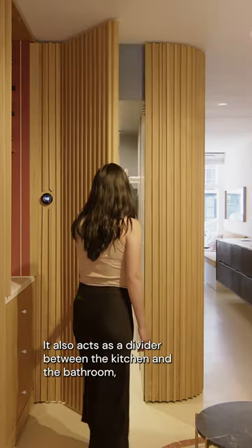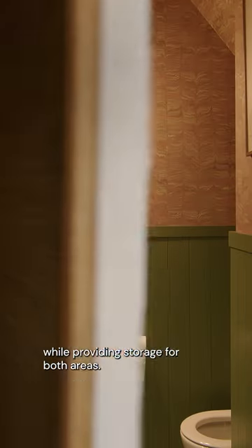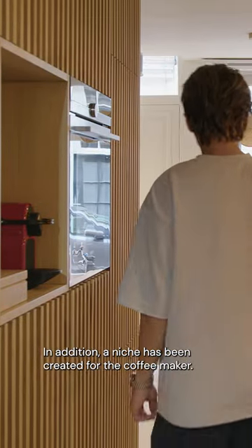It also acts as a divider between the kitchen and the bathroom while providing storage for both areas. In addition, a niche has been created for the coffee maker.